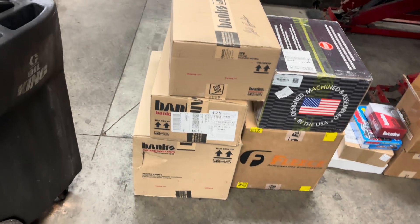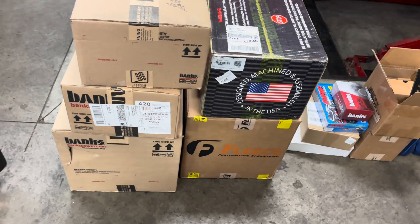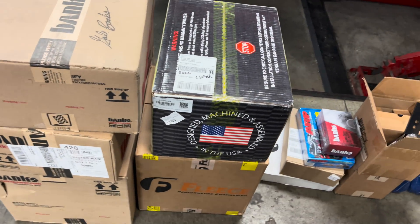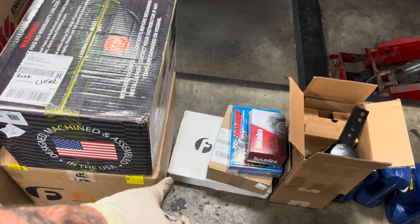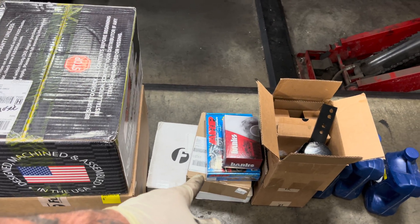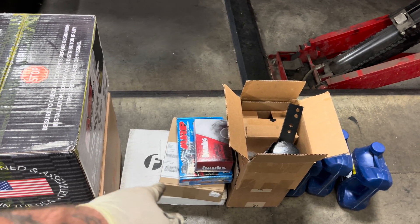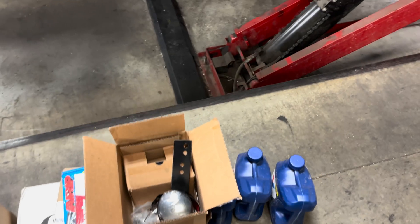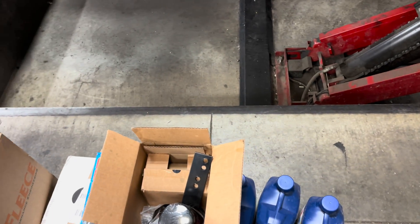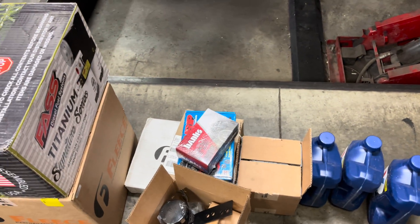Here's some of the pile of parts. We've got a Banks cold air intake, Banks boost tubes and Monster Ram, a Fleece Cheetah, the FAST, coolant bypass from Fleece, ARP head studs, a Banks MAP sensor relocate kit, some other goodies in that box down there. We're going to put Valvoline oil in here for break-in, and we're also going to do the Insane Diesel oil filter bypass system and the Bulletproof Diesel water pump.